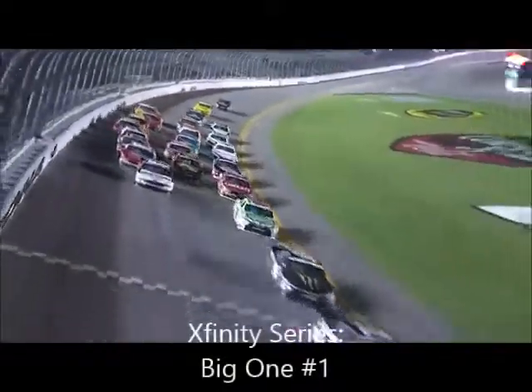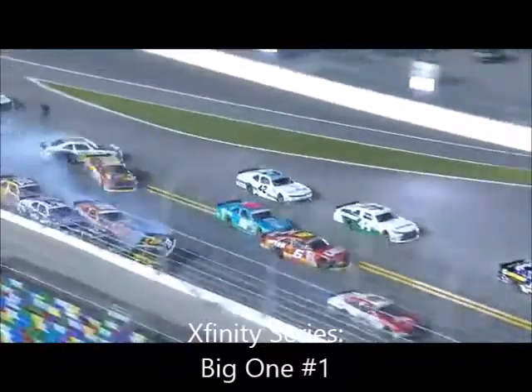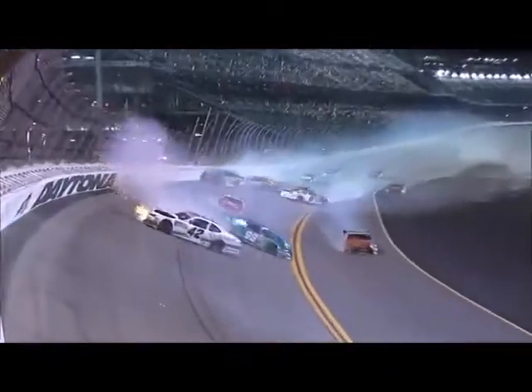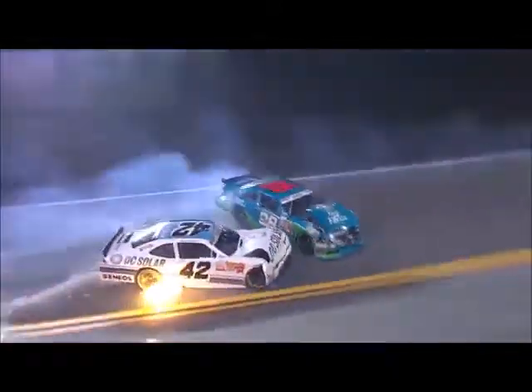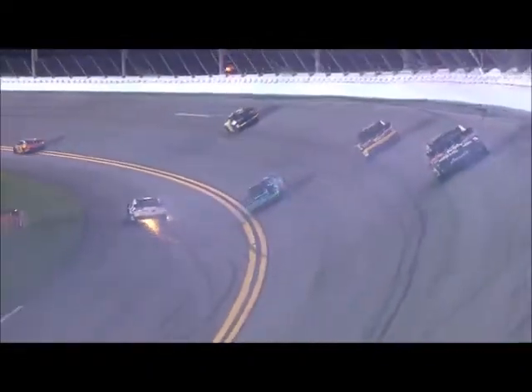Ten laps of racing to go, and around goes the pack in the middle. Darrell Wallace Jr. gets caught up — the big one happens just as they go through the tri-oval, back up into the wall. Brent Pool and Eric Almirola caught up in this in the 98. The caution comes out.